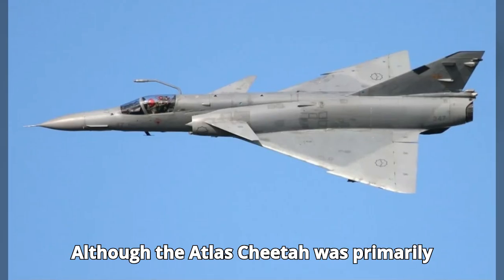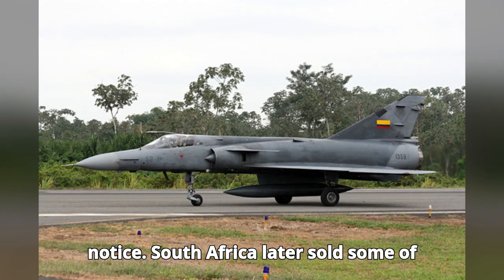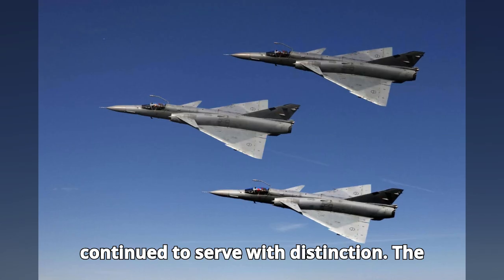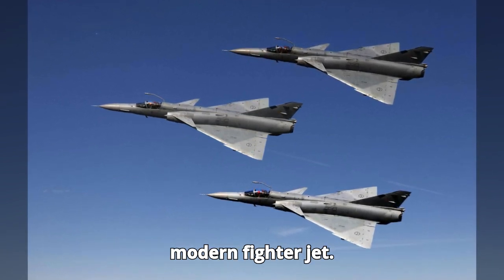Although the Atlas Cheetah was primarily a domestic project, other nations took notice. South Africa later sold some of these aircraft to Ecuador, where they continued to serve with distinction. The Cheetah proved that even a nation under sanctions could develop a capable and modern fighter jet.